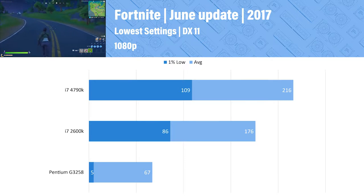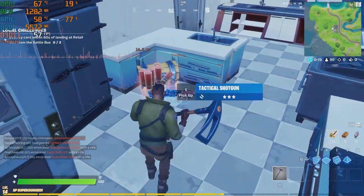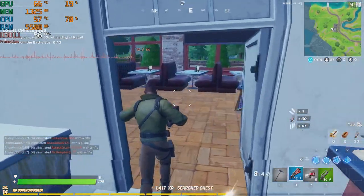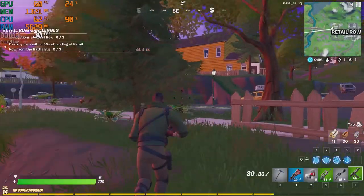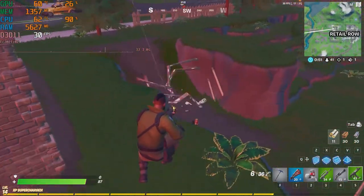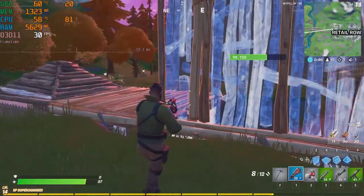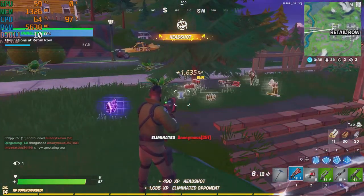First up in battle royales is Fortnite. We did get 60 FPS on average, but the 1% low tells us it's not very pleasant. Fortnite suffers from pretty terrible stuttering with the CPU constantly hitting 100% usage. Dropping the frame rate to 30 FPS is much better for the most part, but occasionally we do get some spikes. Even when we got frame time spikes I was still able to hit my shots pretty consistently. However, there are larger spikes that freeze the game for a split second, which could be very dangerous in a firefight.